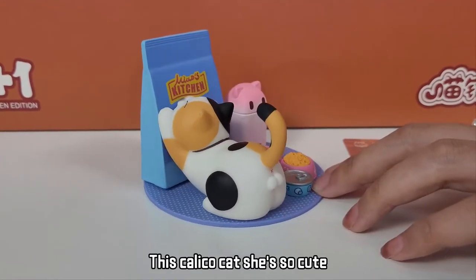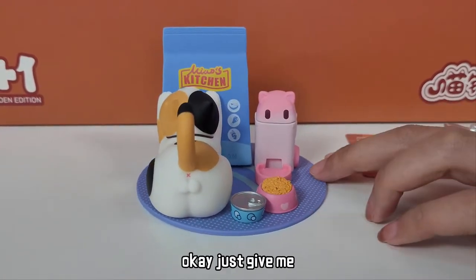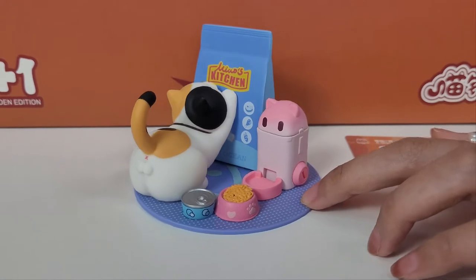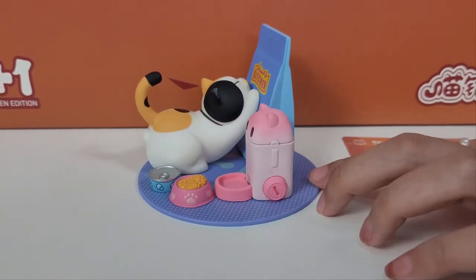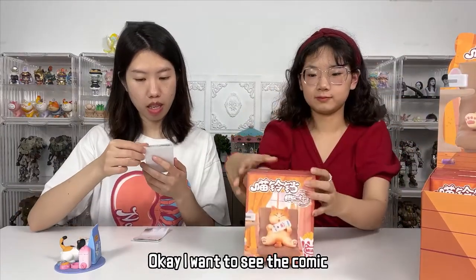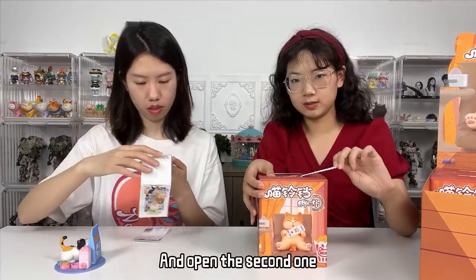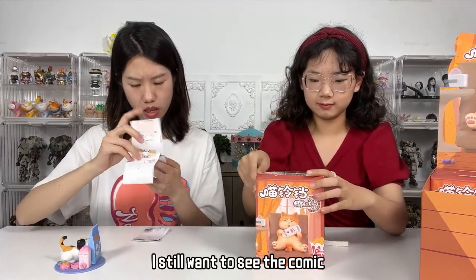This calico cat is so cute — she wants more. Okay, just give her more! I want to see the comic. And we open the second one — okay, the next one to see the comic.